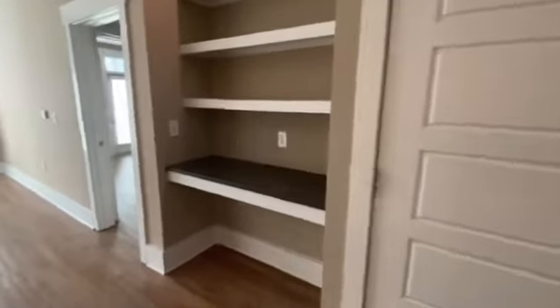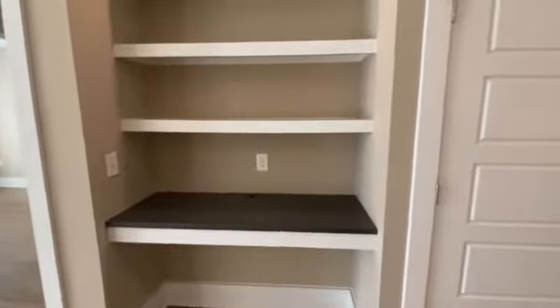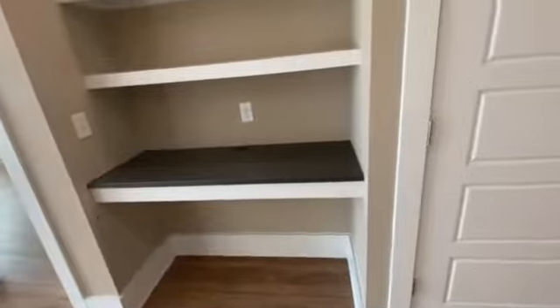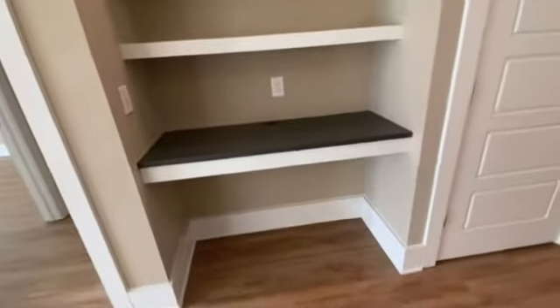This floor plan actually has a designated built-in desk. So if you're working from home, this is the perfect plan for you. You don't have to worry about it taking any space up in your bedrooms or your living room because you've got a perfect workstation right here.